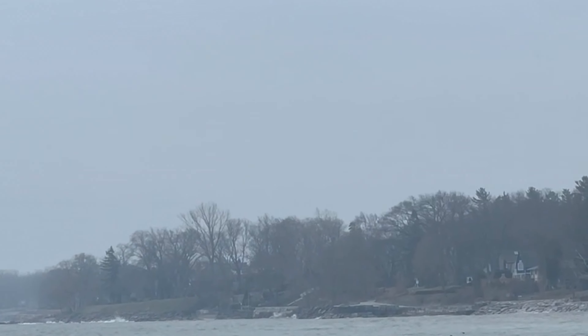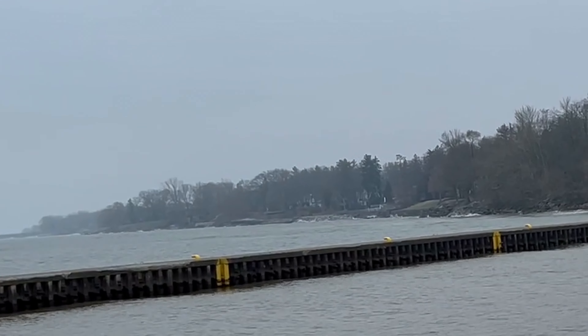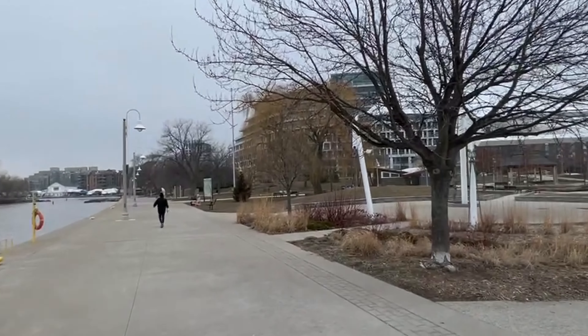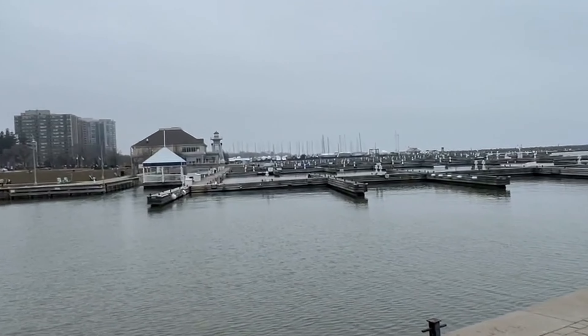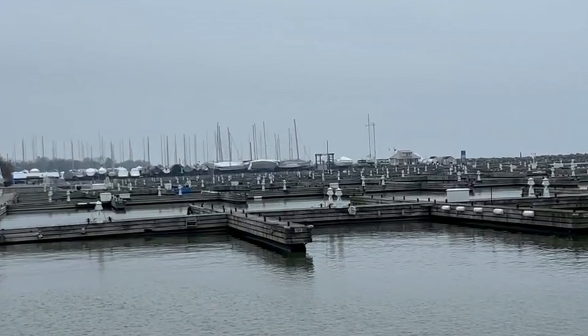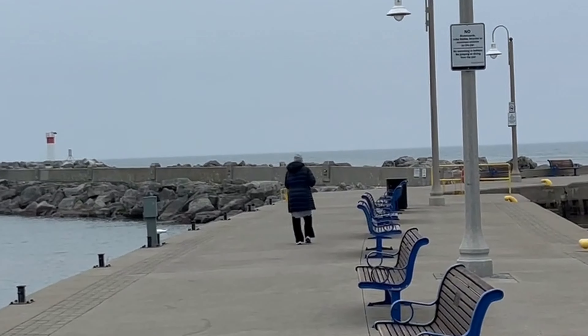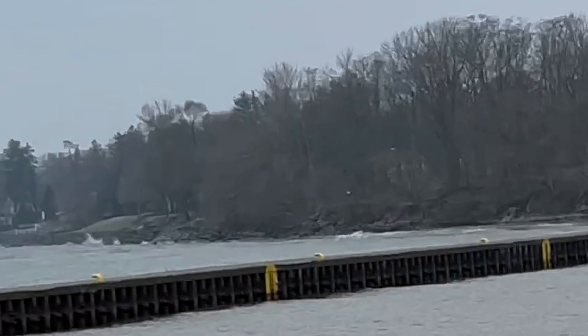Another underrated area in Greater Toronto is Bronte Harbour in Oakville. Oakville is one of the affluent suburbs of Toronto along Lake Ontario and it is very scenic. Bronte Harbour is very nice — it used to be a small boat docking place but now it has evolved into a very beautiful harbour.